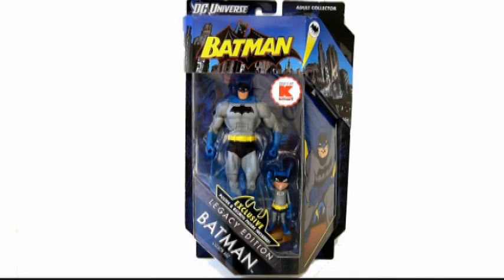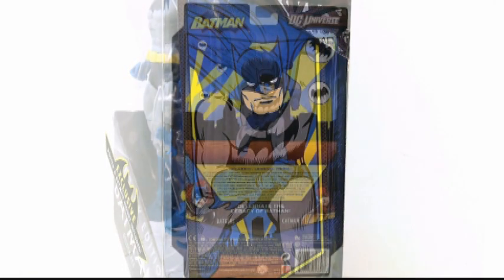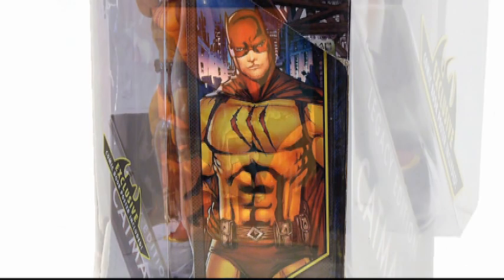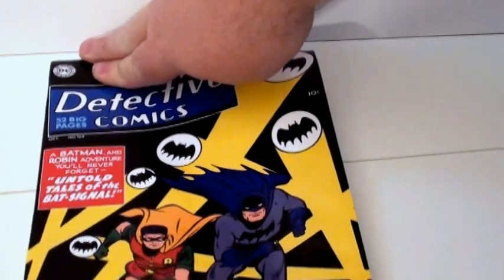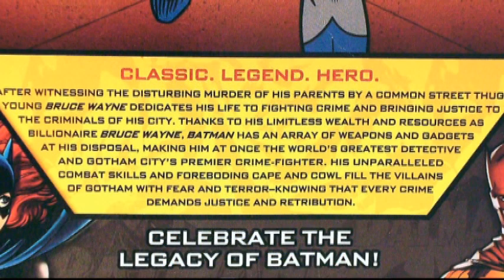The packaging for the Batman Legacy line is noticeably different from DC Universe Classics, and even Mattel's Green Lantern Classics spin-off. The principal color is a dark bluish-purple, and a flap covers part of the unusually angled bubble. On one of the sides is a character portrait, and on the other is an image of the mini-poster included with the figure. Another difference is that instead of a list of stats on the back of the card, there is only a brief character bio.